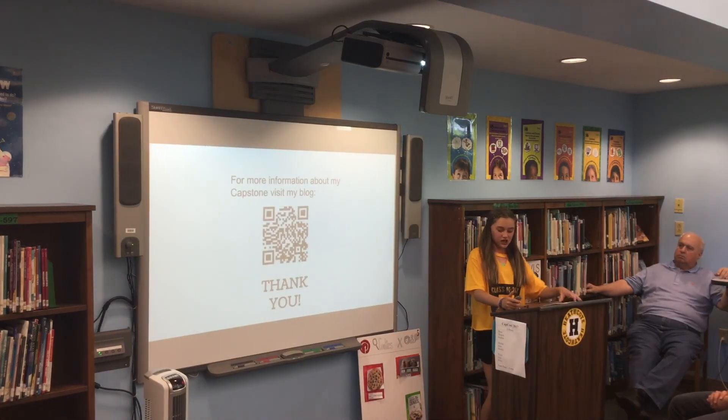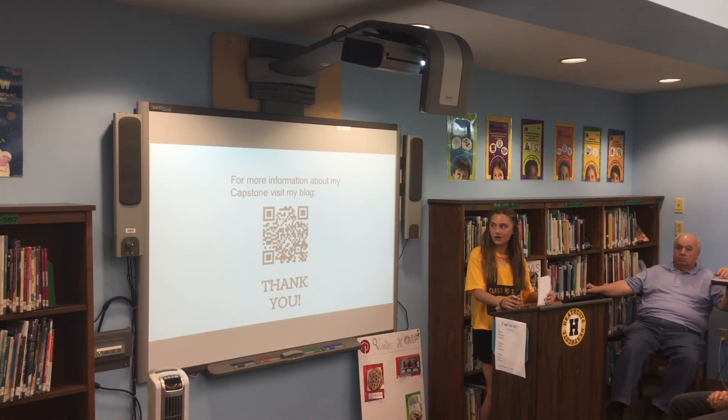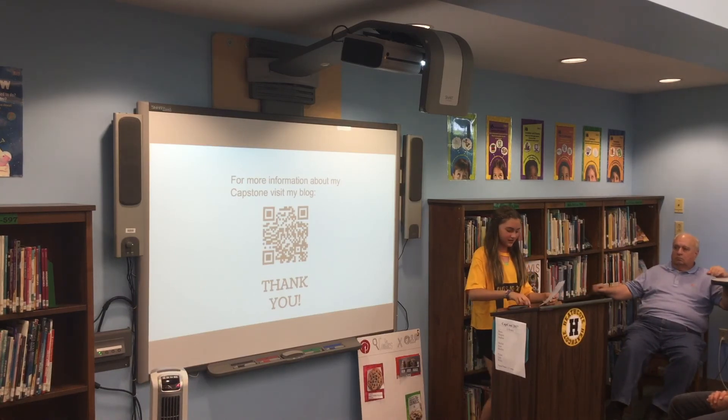Thank you all for listening to this presentation. If you want to see more information, go check out my blog. Have a great week and go get some ice cream!